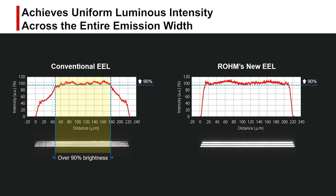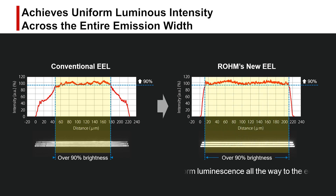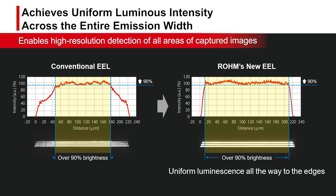Conventionally, EELs have the problem of darkening at the edges of the light emitting area. Rohm has succeeded in making the luminous intensity uniform over the entire light emission width, achieving stable LiDAR performance by enabling high resolution reading to the edge of the image.